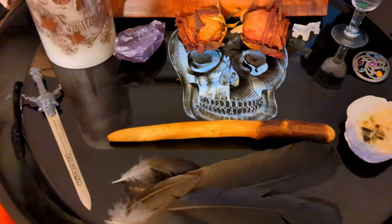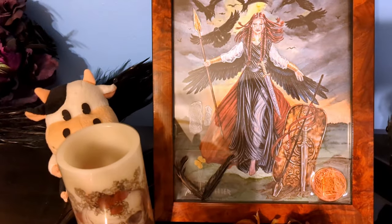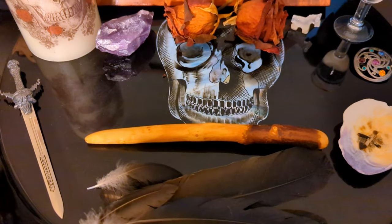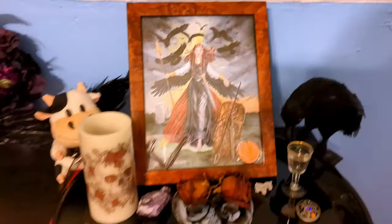Blackthorn is, to my knowledge — and this is my own personal gnosis, so I'll try to fact-check — but I believe blackthorn is the wood most associated with her. But yeah, that's pretty much it — we've got all the cool stuff there.